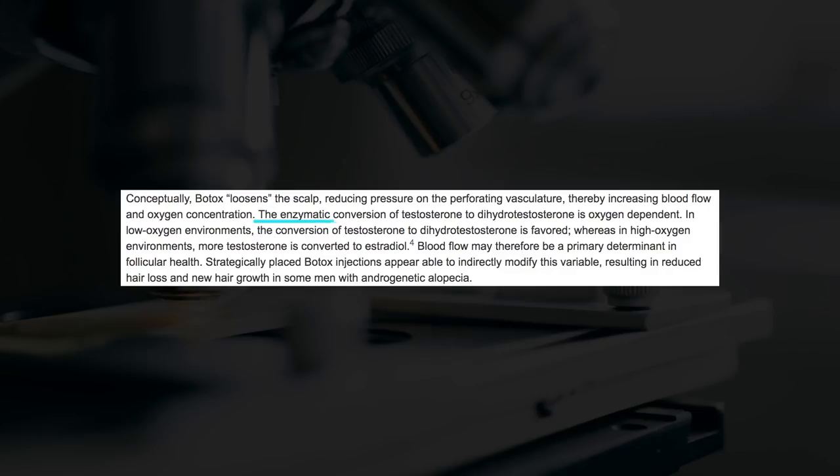My point here is not to scare you, but to show you that blocking DHT does help regrow hair — but using drugs like finasteride which block DHT throughout the entire body is extremely risky. Luckily, there is a much better way to block DHT directly in the scalp, and it links back perfectly with what we've just been talking about: blood flow. To quote Professor Freund from the University of Arizona, the enzymatic conversion of testosterone to dihydrotestosterone is oxygen-dependent. In low oxygen environments, the conversion of testosterone to dihydrotestosterone is favoured, whereas in high oxygen environments, more testosterone is converted into estradiol.